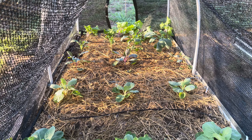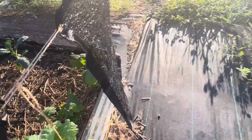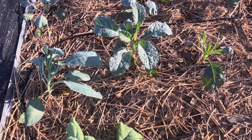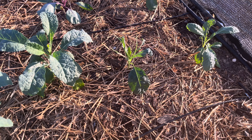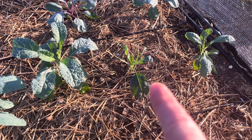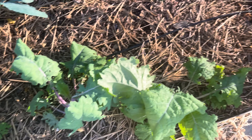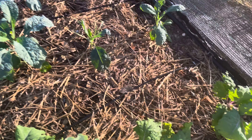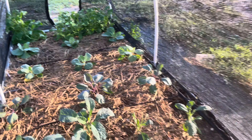The kale is doing well. You can see here we've got a lot of growth on the kale, a lot more than before. That one got eaten early on by something and never really bounced back, but the rest of them are doing pretty well.